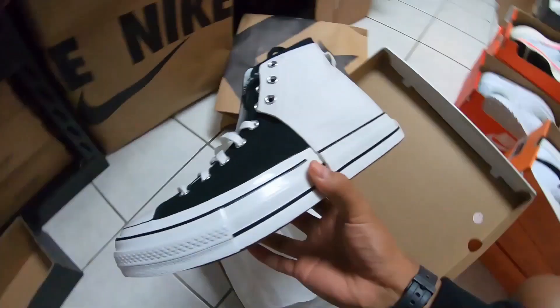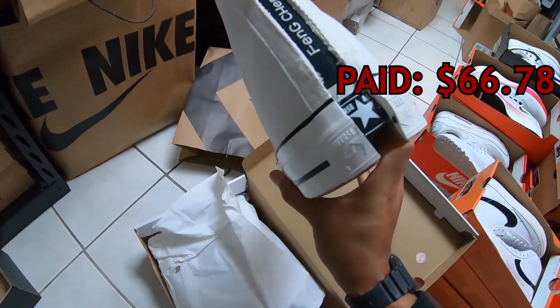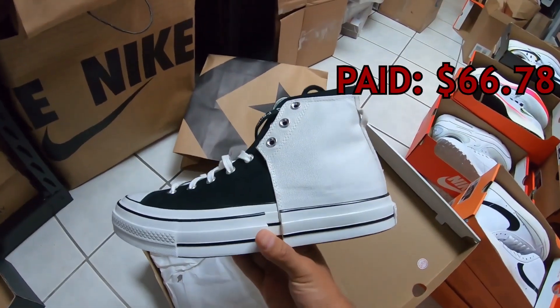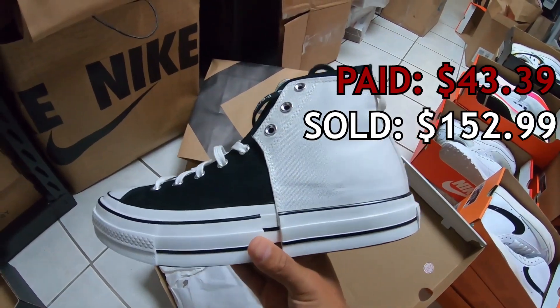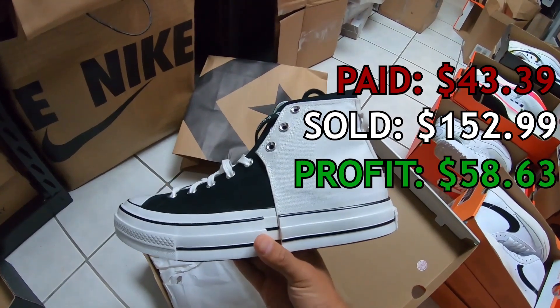Moving on to sell number nine, we got some Converse Chuck 70s — a collab with Fen Chen Wang. These were like two-in-one shoes, extremely weird. Men's size 11, we paid $66.78 at the Converse store, probably an April 2022 pickup. We sold it on eBay for $152.99; shipping was $12.71, fees were $14.87, and we walked away with a profit of $58.63. If you see these at your Converse store, pick them up — they sell for a pretty penny.